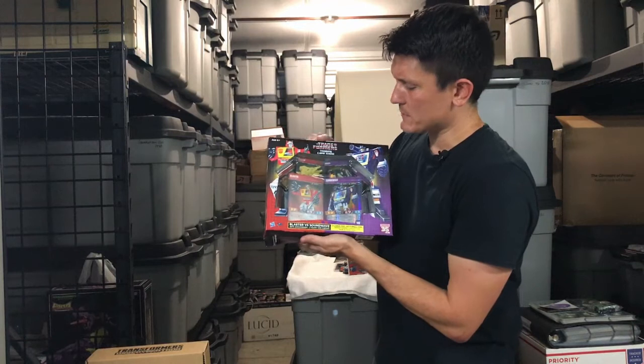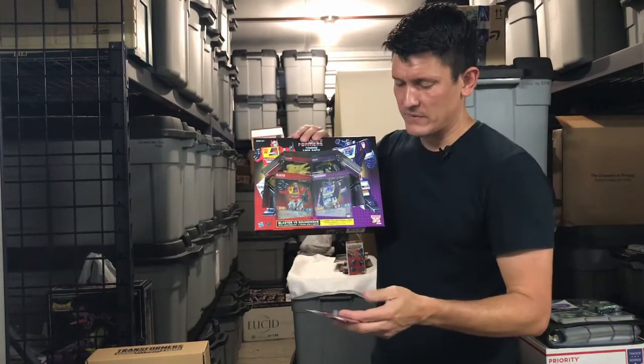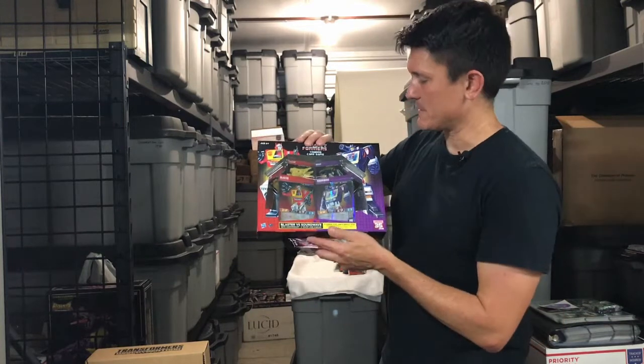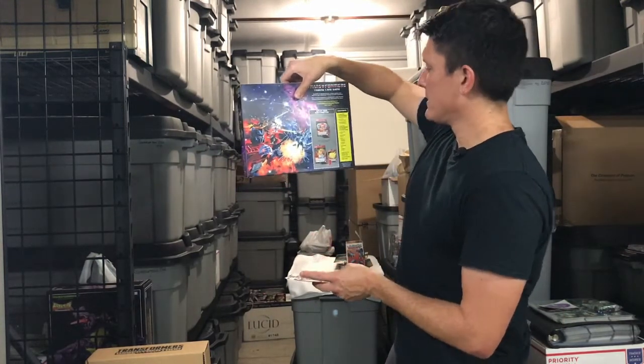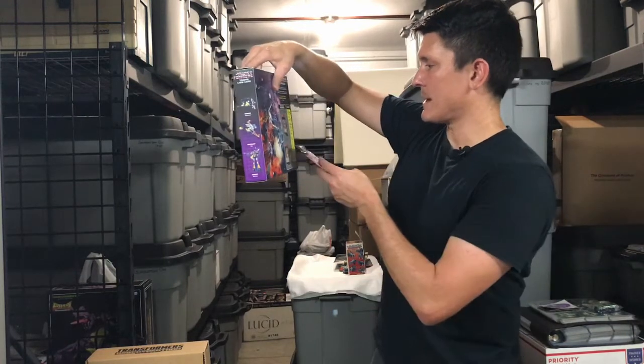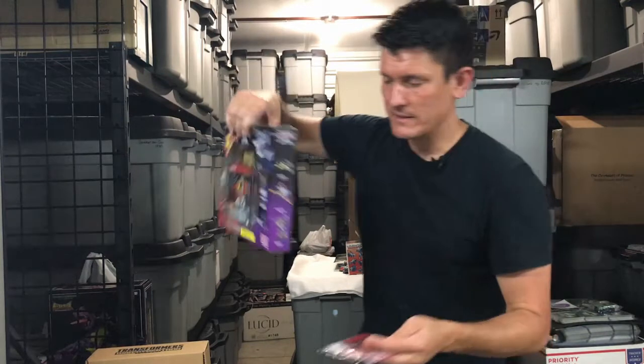We've got the Soundwave and Blaster Versus set for the Transformers trading card game. Nice Gen 1 packaging — it's pretty. And it comes with Ram Horn, Steel Jaw, Eject, Ravage, Buzzsaw, Frenzy, plus Blaster and Soundwave, obviously. Very cool.